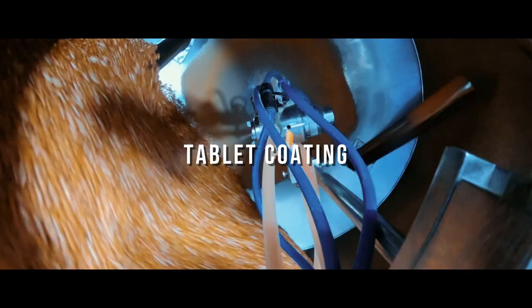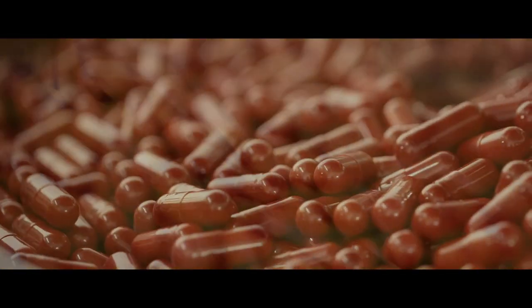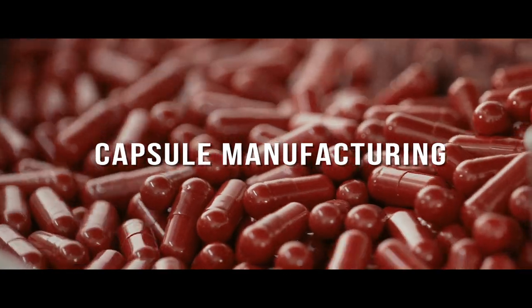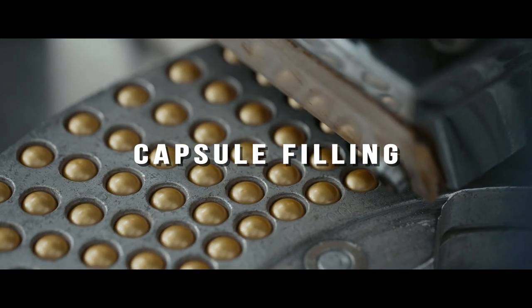Finally, the tablets are thoroughly coated. Capsule manufacturing involves a premium assortment of international grade instruments that fill the active ingredient into the capsule.